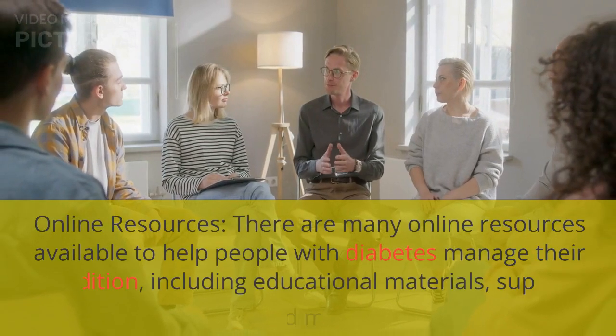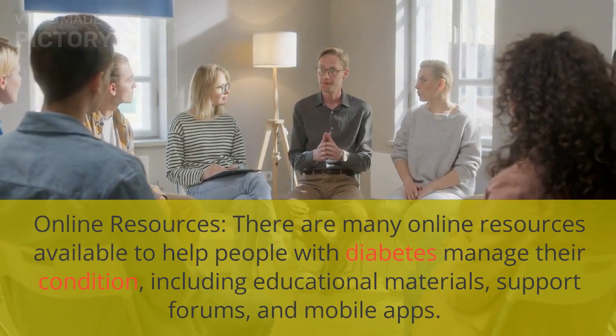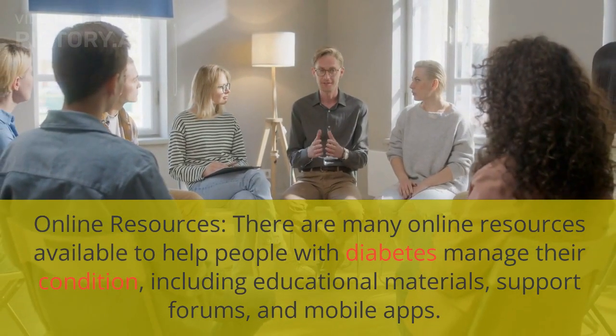There are many online resources available to help people with diabetes manage their condition, including educational materials, support forums, and mobile apps.